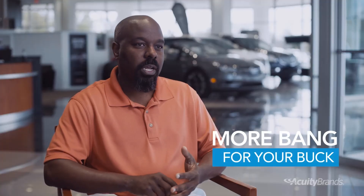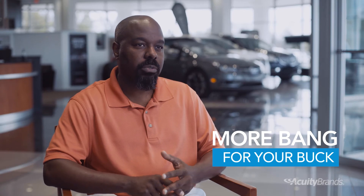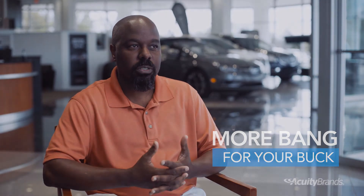I believe the KX provides a lot of bang for your buck for the price, the standard options you get, and the performance out of it. It just can't be beat.